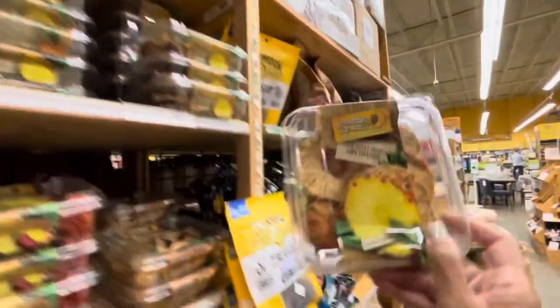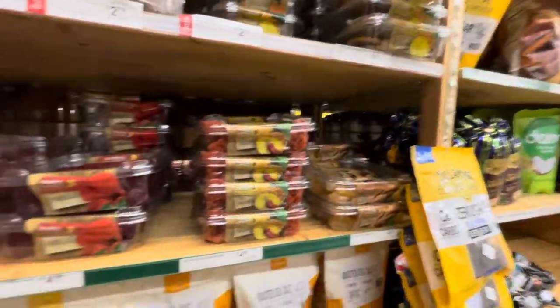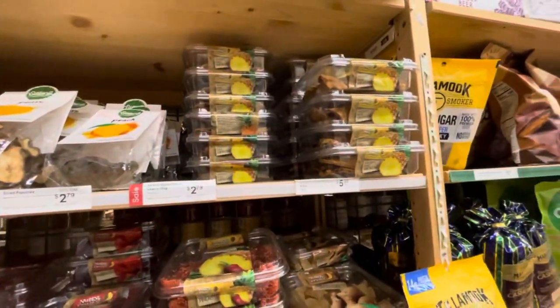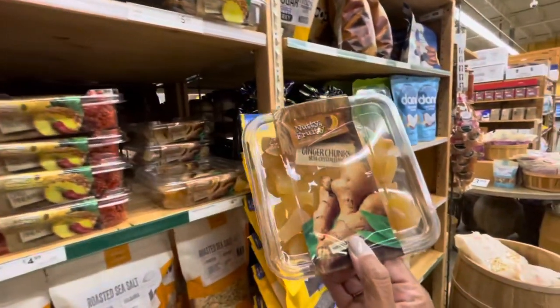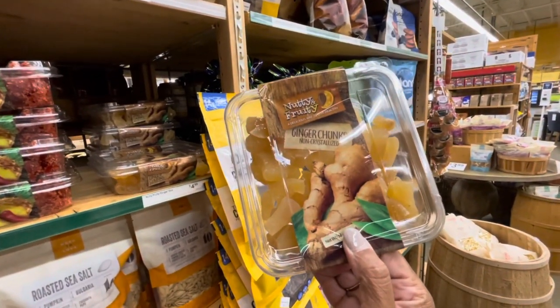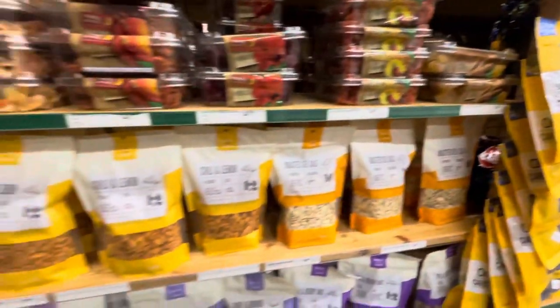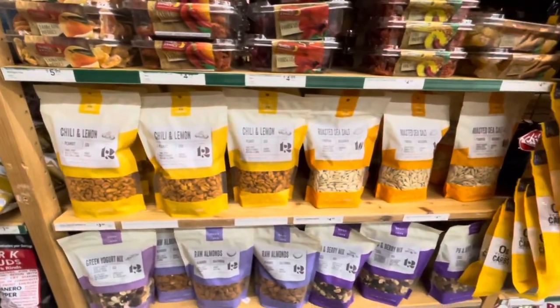What are these right here? These are pineapple rings. It looks like all of these that I just showed you are $4.99. The pineapple rings are $5.99. And what are these right here? It looks like ginger chunks - they have those. They have a lot of the chili and lemon peanuts, and roasted sea salt.